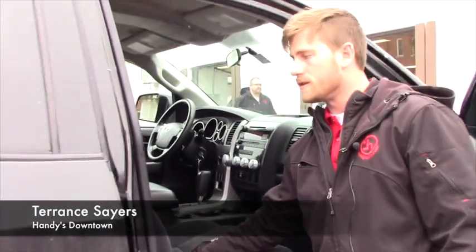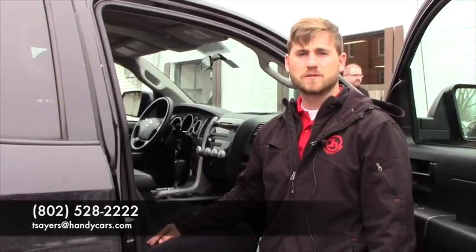Like I said, it's clean — no burn holes or anything. Give me a call when you have a chance at 802-528-2222 or at tsayers.handicars.com. Thank you.